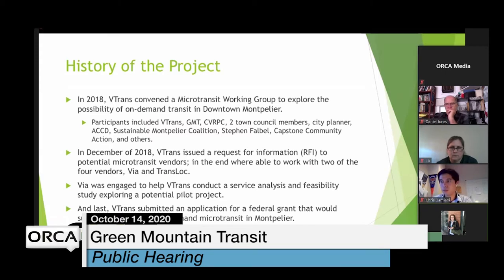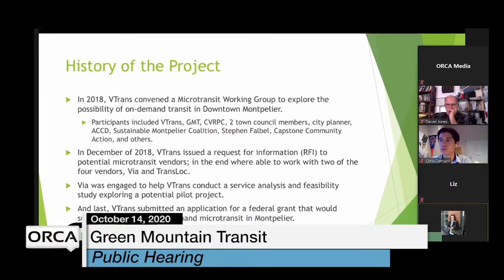Via Mobility was engaged further — VTrans used them to conduct a service analysis and feasibility study to dig deeper into what this potential pilot project would look like. After the feasibility study, VTrans submitted an application for a federal grant to support the launch of on-demand microtransit in Montpelier. Unfortunately, they did not receive that grant, which brings us to where we are now.